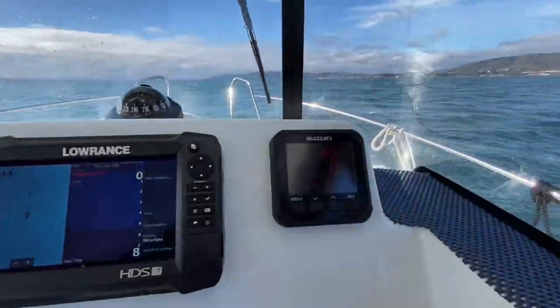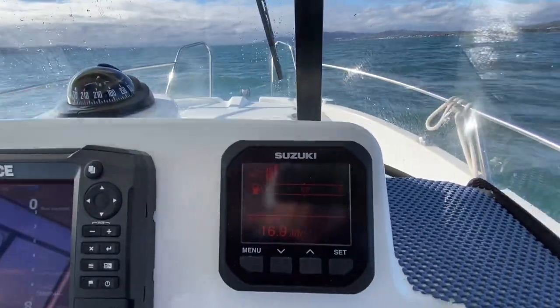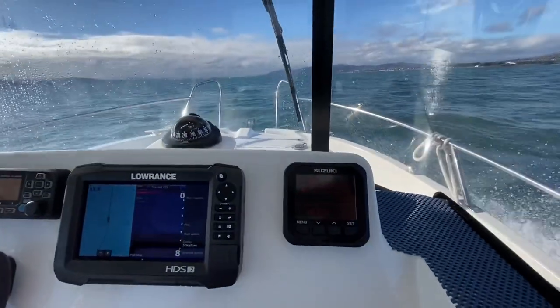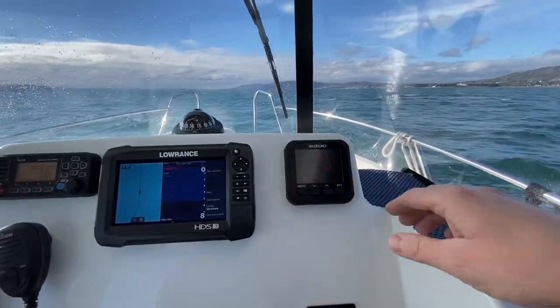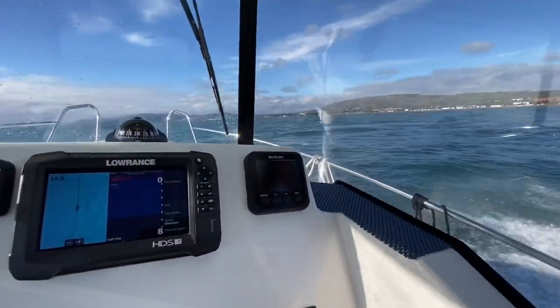We're nice and on the plane. Let's have a look at our fuel flow — we're burning around about 16 to 17 litres of fuel per hour at that speed. So that's us running with the waves. Let's put it around here.